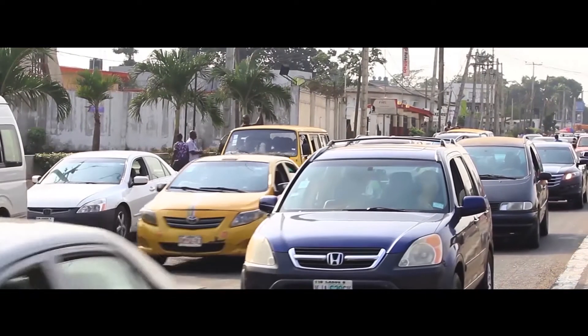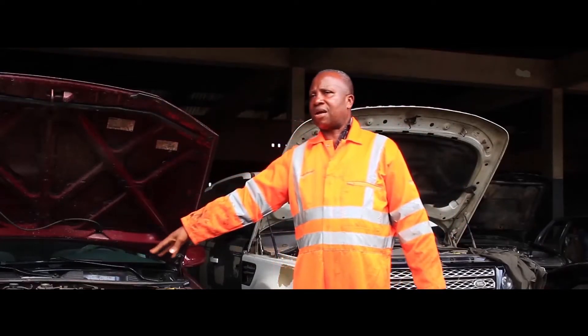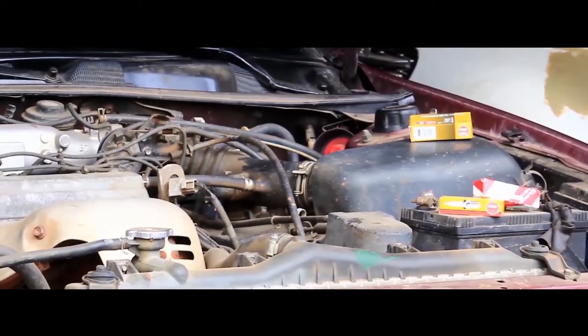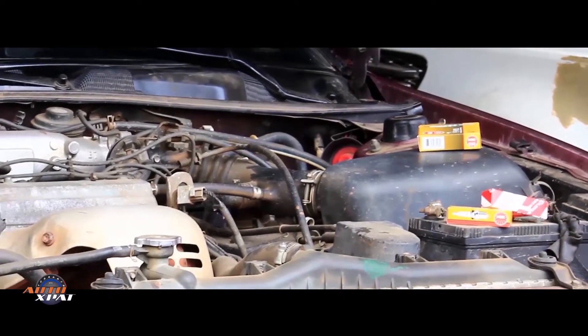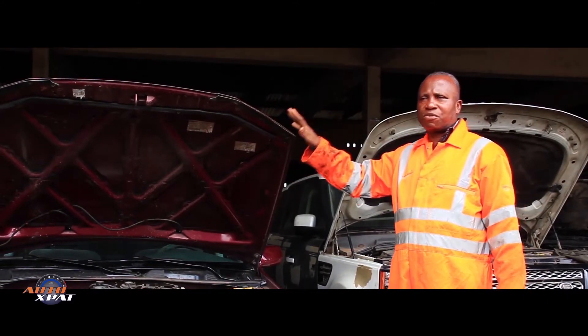Know the right plug for your car. If you don't know it, send us an SMS with the details of your car. Because a 2004 Camry doesn't use the same plug as a 2005 Camry. They might look the same, they might have the same body, but it might not be the same plug. Every car has its own plug.